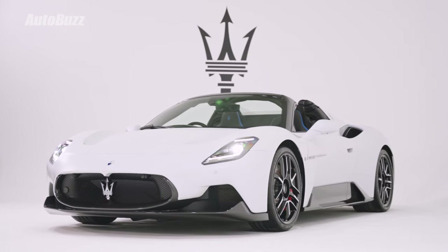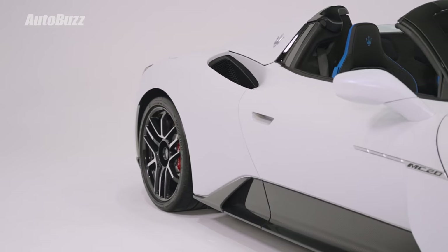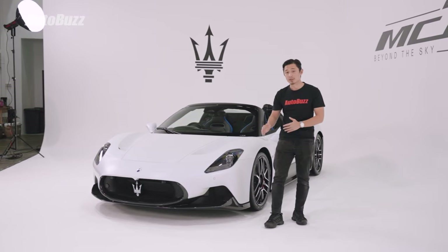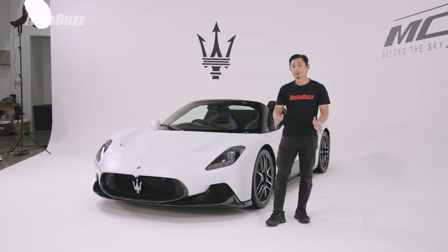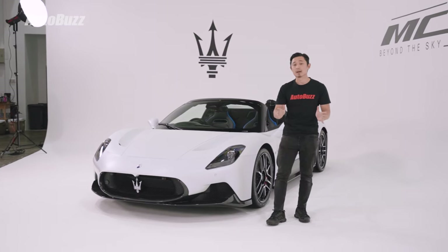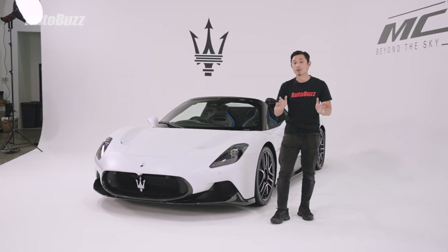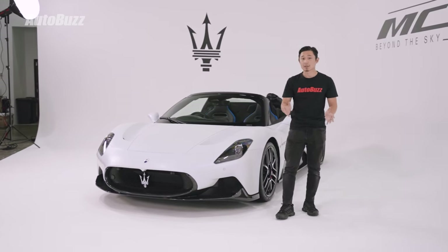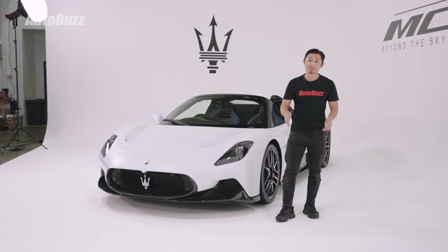This is a supercar built on a chassis that's meant to be the basis of three cars: the Maserati MC20 Coupe, this — the Cielo with an open top — and in the future, the Maserati MC20 Fulgore, which will be an all-electric version of the MC20. Fulgore, by the way, stands for Lightning in Italian.